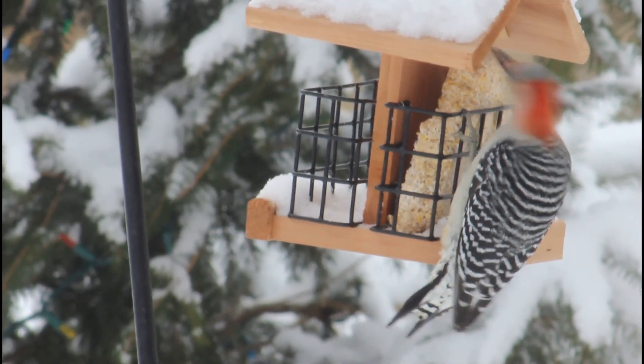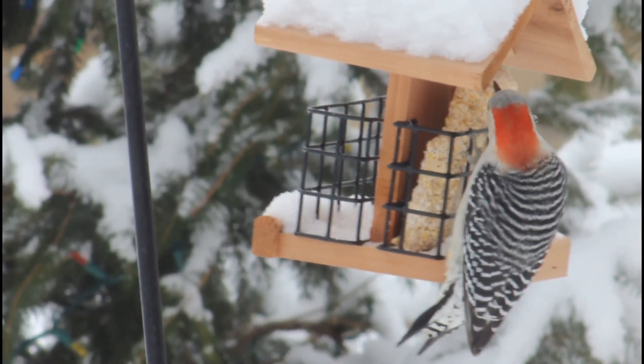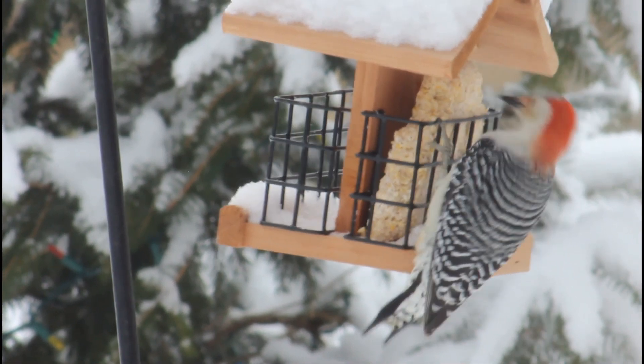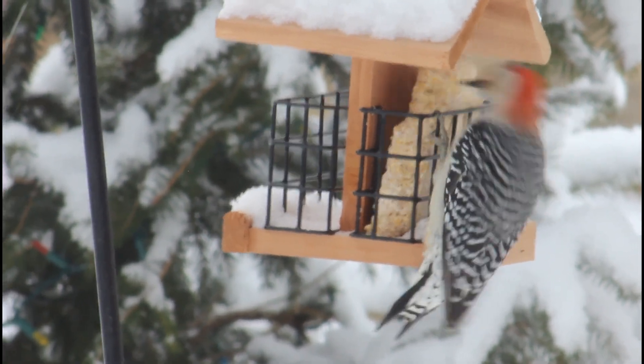Although insects, spiders, and plant material make up a huge part of their diet, these birds can sometimes be found eating nestlings, lizards, and sometimes even minnows depending on their habitat. At feeders, these birds are not picky and will consume anything from cracked corn to sugar water, although some of their favorites are peanuts and suet.